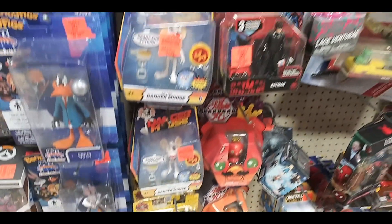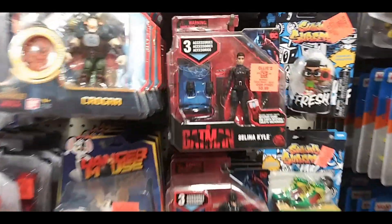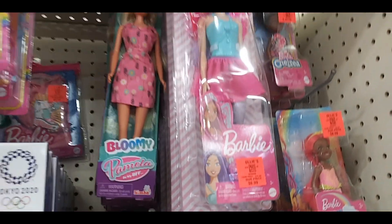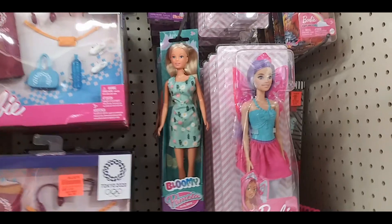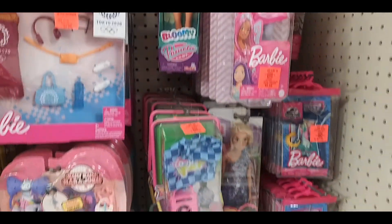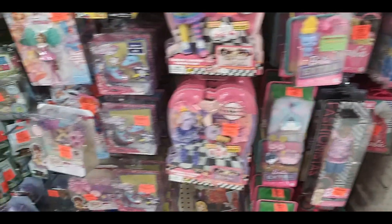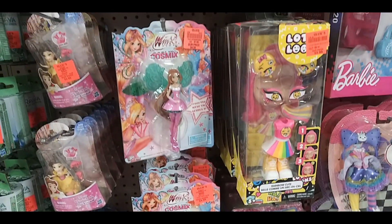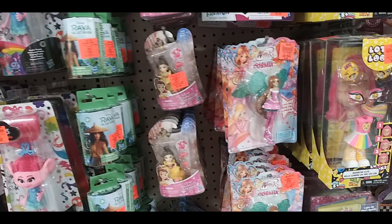They even had Space Jam ones, Danger Mouse, and The Batman. Here we have a few Barbies and accessories. Barbie's making another comeback with the movie coming out. More Barbies and fairy things — I think it's like Winx, which was a show in the mid-2000s.